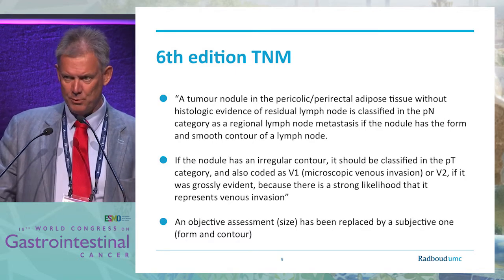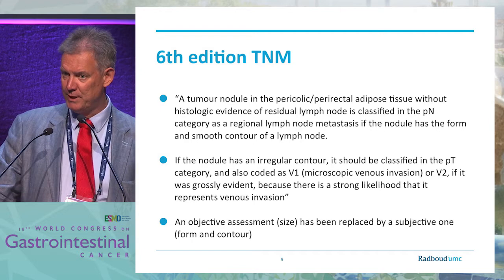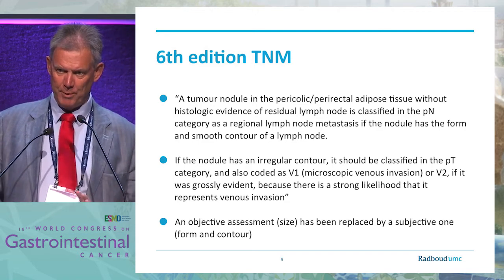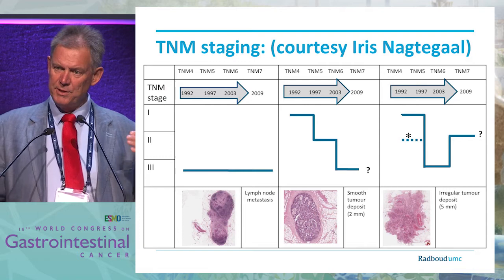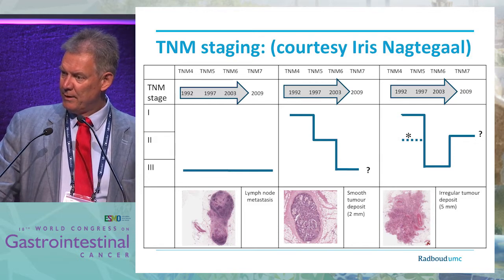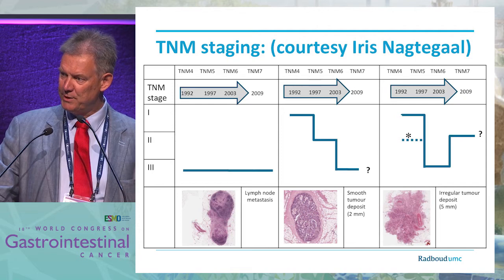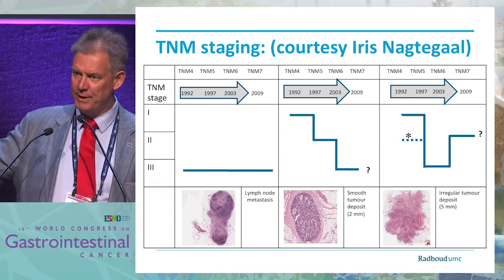In the sixth edition there was a change in definition that was adopted, and now we no longer have an objective measure — we have a subjective idea based on form. The form decides whether or not we are talking about a metastasis. To illustrate this: the same patient in TNM-5 could be stage 1, 2, or 3 in TNM-6. In fact, because the United Kingdom and the Netherlands still use TNM-5, a patient who has TNM stage 1 may have the same pathology staged as TNM stage 3 in Germany.